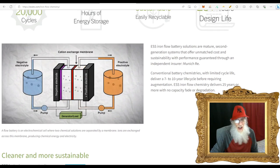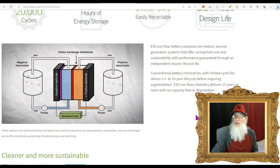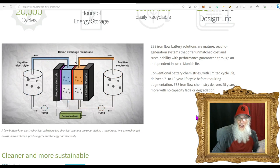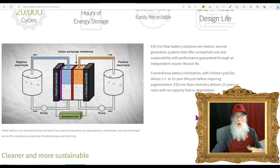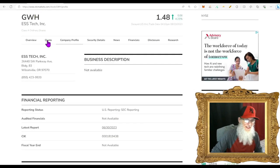Their iron flow battery solutions are mature second-generation systems that offer unmatched cost and sustainability, with performance guaranteed through an independent insurer — Munich Re. Conventional battery chemistries deliver up to seven to ten year life cycles before requiring some sort of fix. ESS iron flow chemistry delivers 25 years or more with no degradation to the battery — it just keeps working the way it's supposed to.